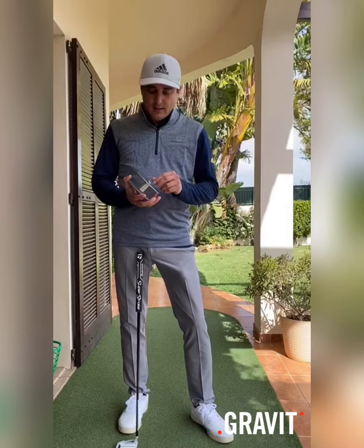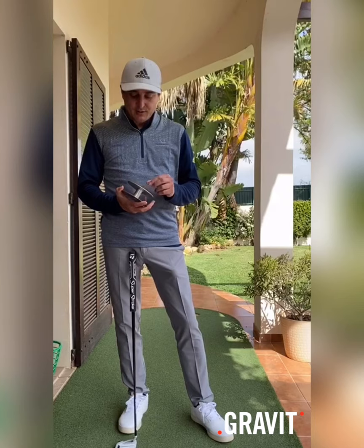Hi guys, my name is Jose Ferrer. I'm the head professional at Paul McGillney Academy at Quinto Lago. We're standing here on my garden at home due to the COVID situation, and I wanted to talk a little bit about the Gravit.